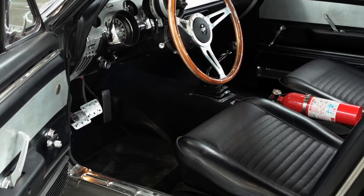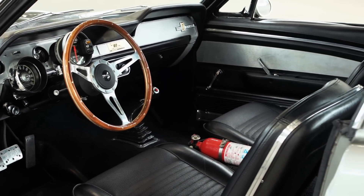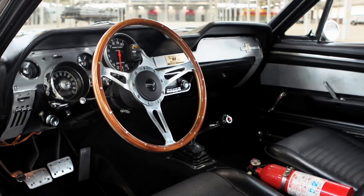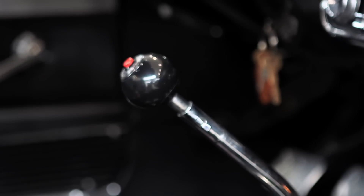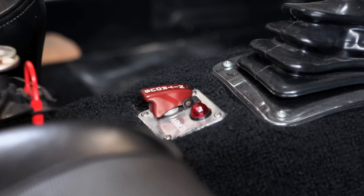This progenitor of the Eleanor Revolution is relatively untouched inside, with the exception of an Auto Meter Sport Comp Monster Tach, a fire extinguisher, a Go Baby Go shift knob button, line lock, and a switch for activating a nitrous injection system.